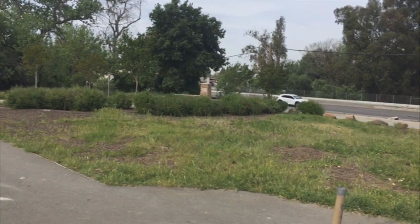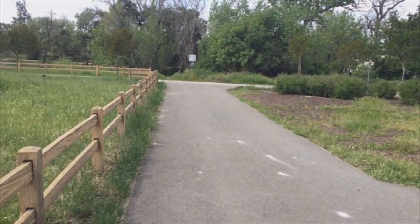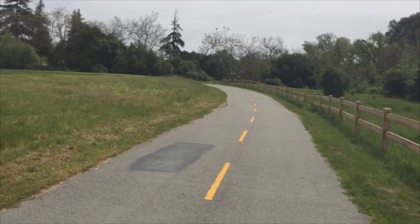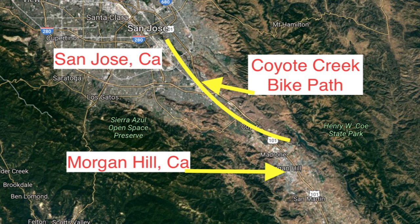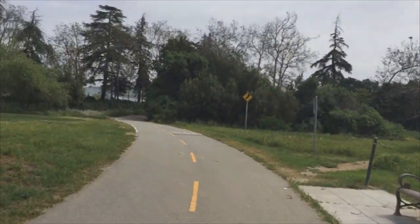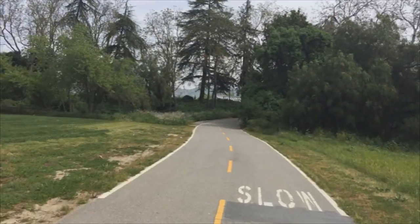Here's the beginning of the Coyote Creek Trail at Tully Road and the Coyote Creek in San Jose. So this is Coyote Creek — a great pathway all the way down to Morgan Hill. I'm starting in the middle of San Jose at the Tully Road crossing, with a community library there at Tully Road. Nice place to start the trek.